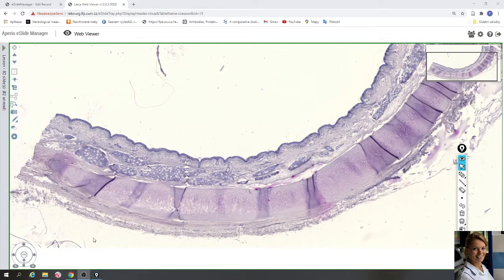In this video we will take a look at the slides of trachea. The slide is stained with hematoxylin and eosin, which means the nuclei of the cells are violet and the cytoplasm is pink.